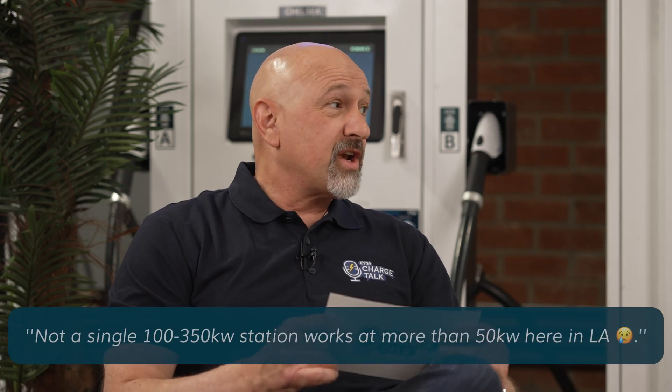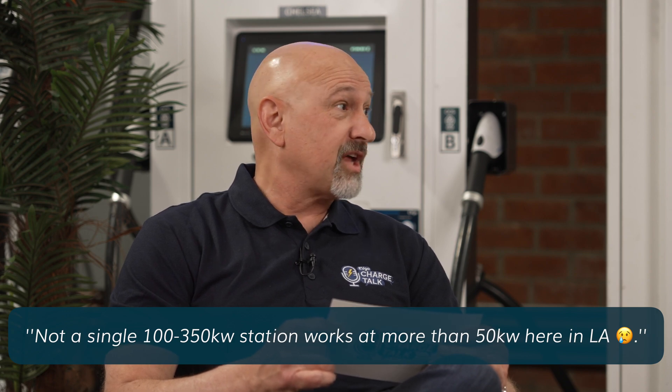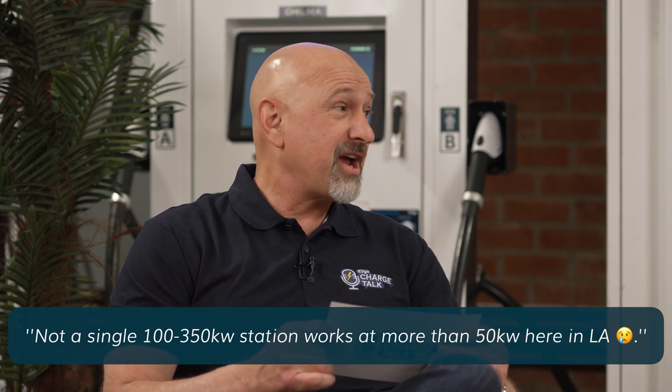This one's from Instagram. Evo, I knew there was a reason I wasn't on Instagram — not a single 100 to 350 kilowatt station works at more than 50 kilowatts here in Los Angeles. Well, that's just not right, so I'm going to pull up my charging socks and we're going to go test this out.